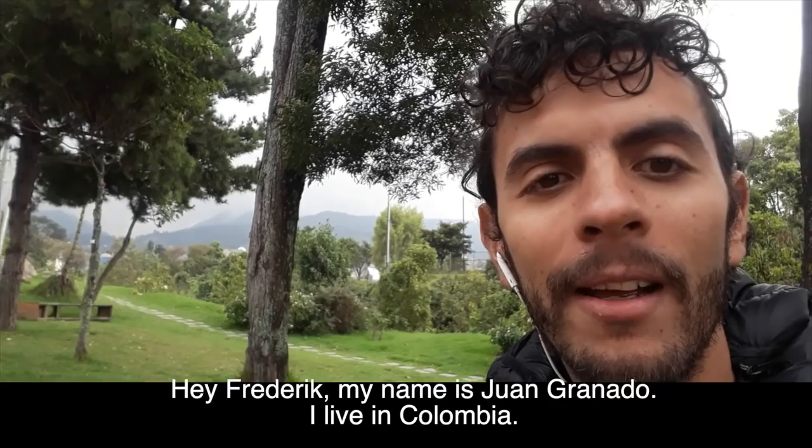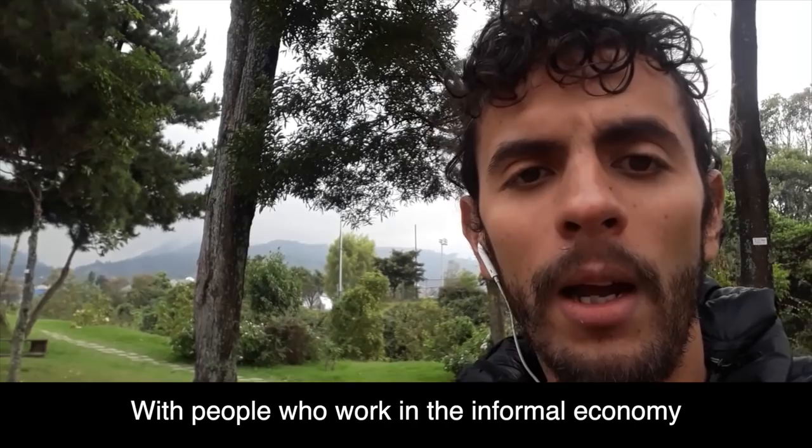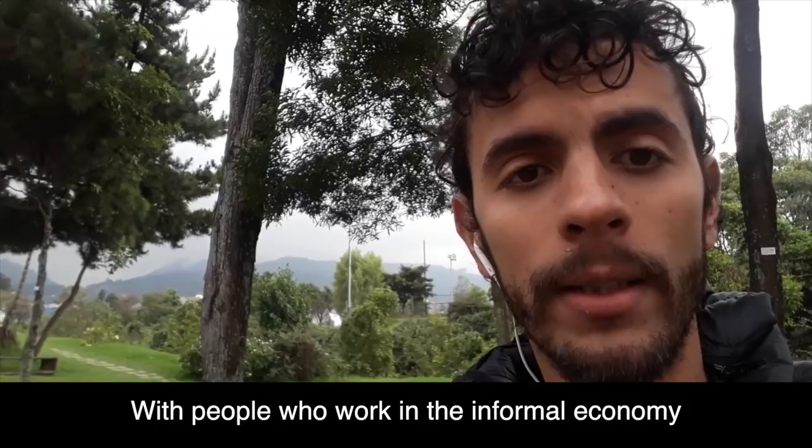Question from Juan Granado from Colombia: what recommendations do you have for starting a photography project about people working in informal employment? I'm a big believer in not planning too much. If you want to do a documentary photography project about workers in the informal economy, just start doing it when you can. When all of this virus thing is gone, start and see what happens — you can plan a lot, but once you get out there, it's going to be very different from what you planned anyway. So I would just start.